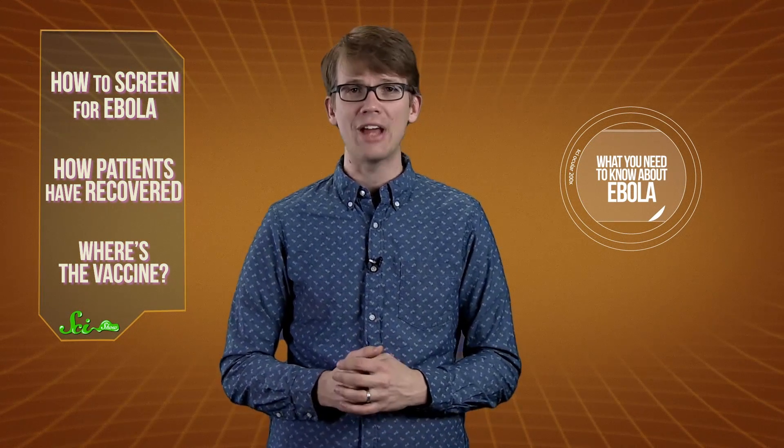A few weeks ago we gave you a primer on Ebola, a virus responsible for nearly 5,000 deaths this year in West Africa. Now with isolated cases popping up in the US and Spain, the question on everybody's mind is: how do we stop the spread?